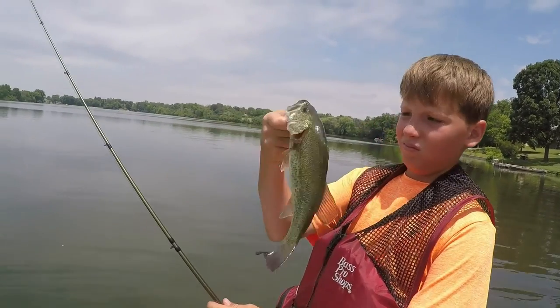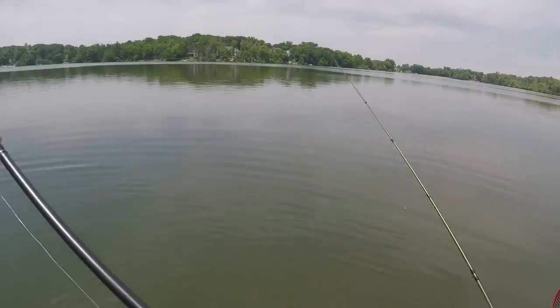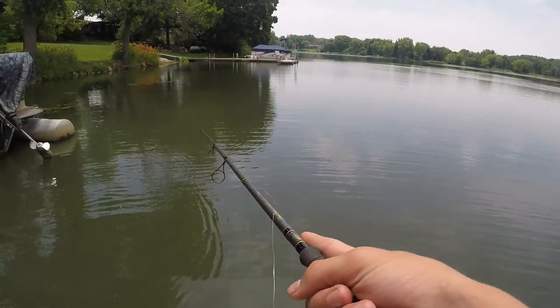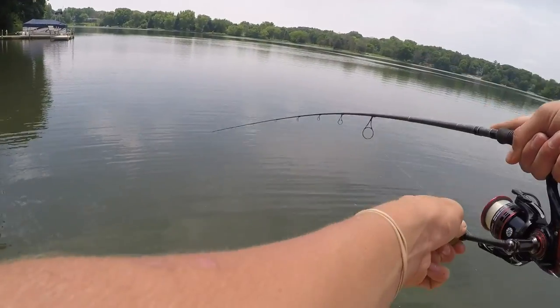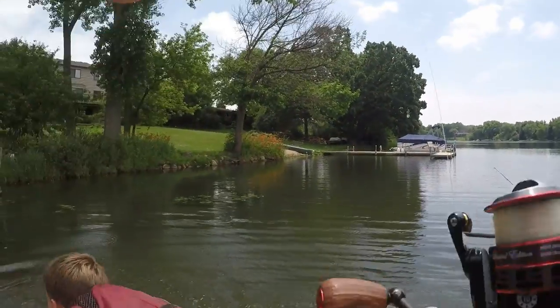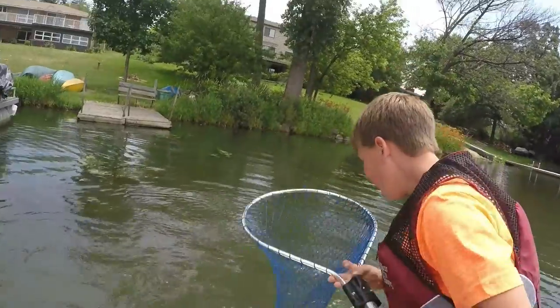There he is. There he is. Big one. Really? Big one. Really? Yeah. Are you serious? Under there? Yeah. Dude, it's a toad. Hold him on. Hold him on. Hold him on. Yeah. Let's go. Let's go. That was so sick.